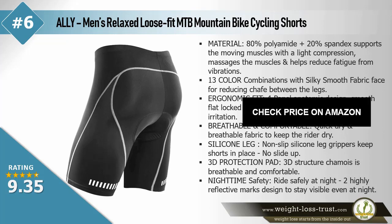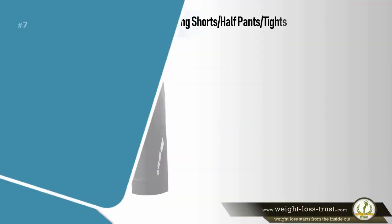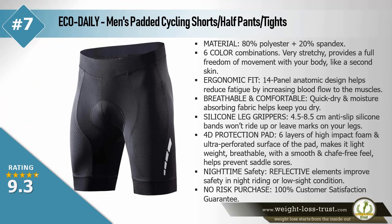Nighttime safety — ride safely at night with two highly reflective marks designed to stay visible even at night. Eco Daily men's padded cycling shorts half pants tights — material 80% polyester plus 20% spandex. Six color combinations — very stretchy, provides full freedom of movement with your body like a second skin. Ergonomic fit — 14-panel anatomic design helps reduce fatigue by increasing blood flow to the muscles. Breathable and comfortable quick dry and moisture absorbing fabric helps keep you dry.